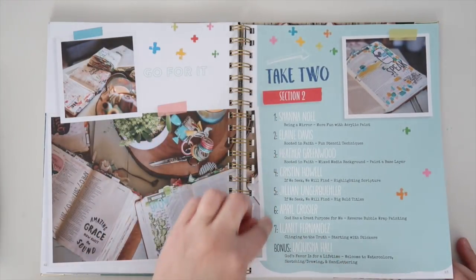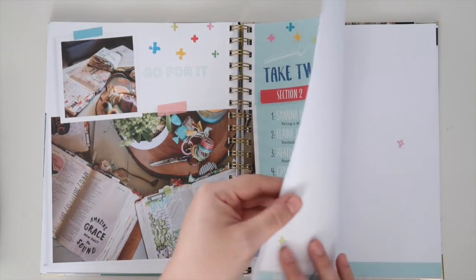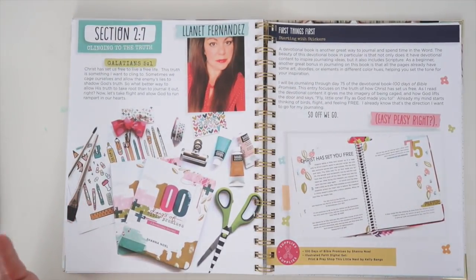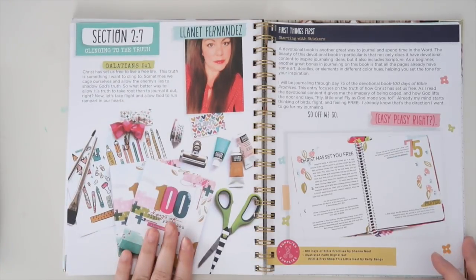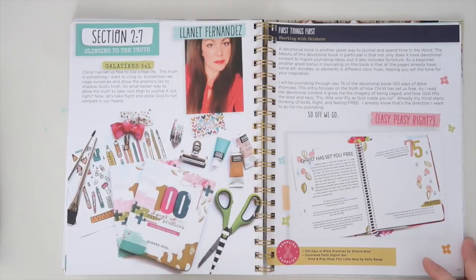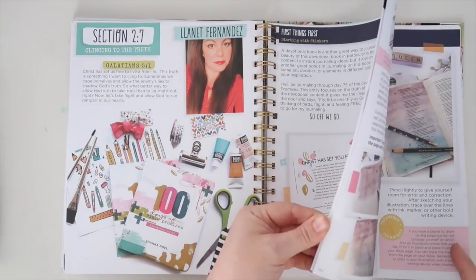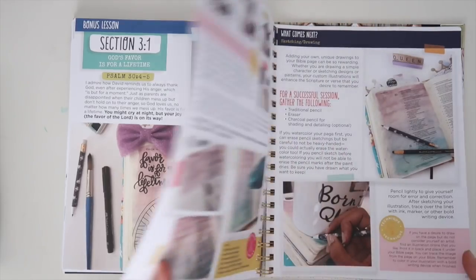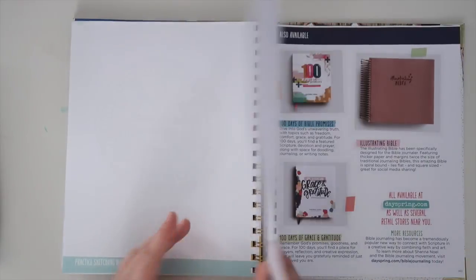So here we go — take two, section two — each one of us is back again, and then there's a bonus lesson from LaQuisha at the back. If you are unsure about coloring in your Bible, I totally get that. Janet, in this section, actually uses the 100 Days of Bible Promises book and shows you how to journal in there if maybe you don't want to go for it in your Bible. And beautiful LaQuisha's bonus lesson covers hand lettering with really fun tips and practice space in the back.